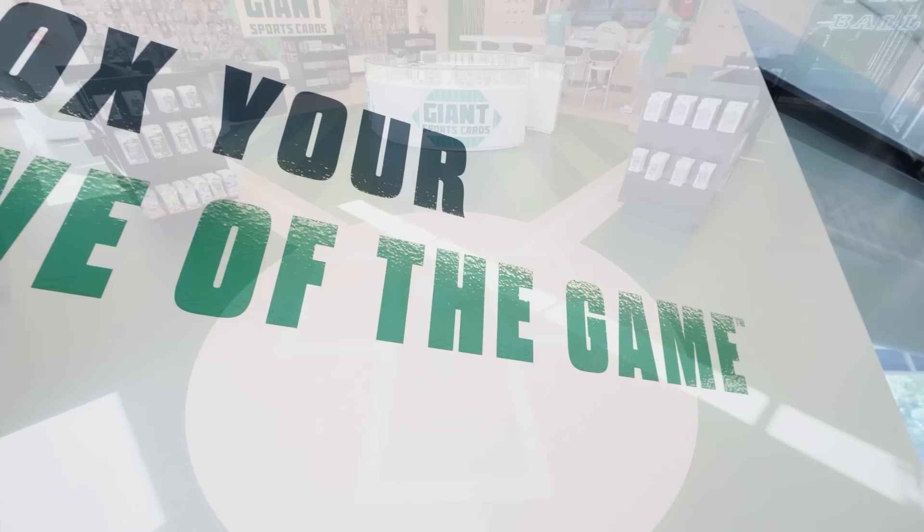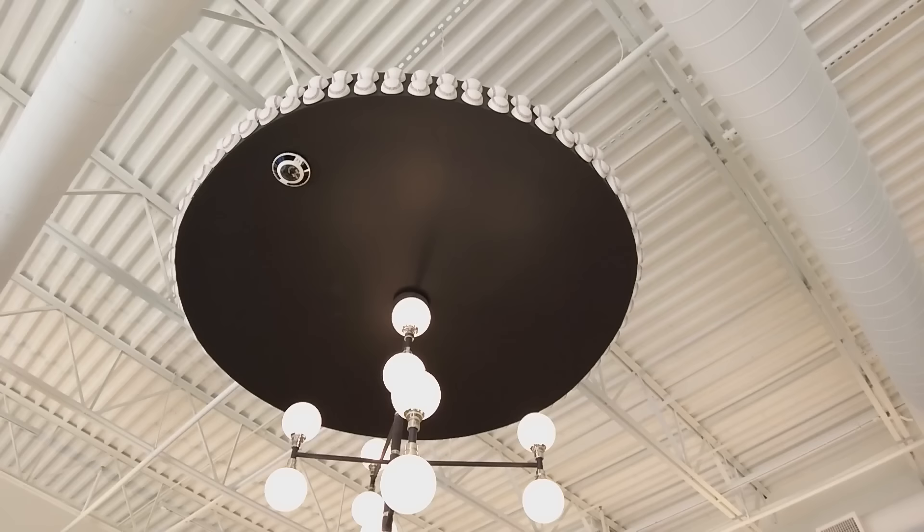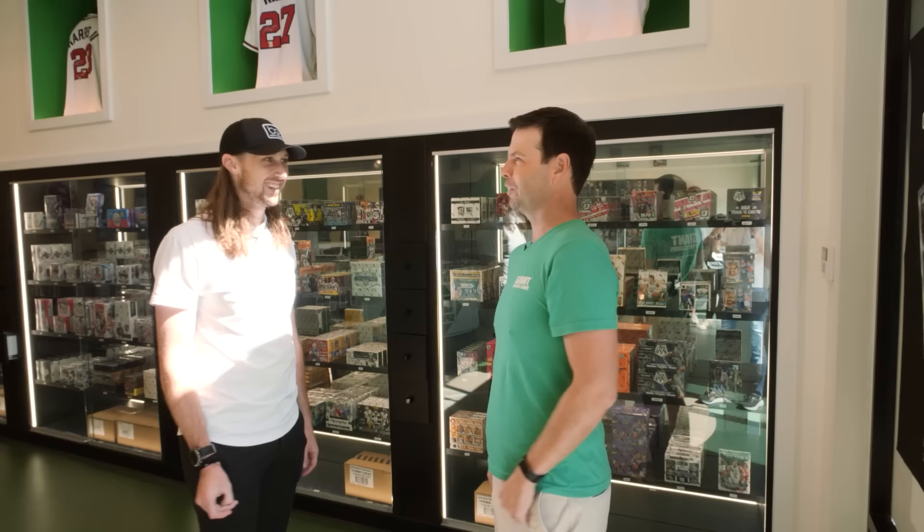If you build it they will come — Giant Sports Cards, Field of Dreams. Did you guys play wiffle ball before everything moved in? Great question. The chandelier was already there — I was like, that's right at the perfect launch angle.